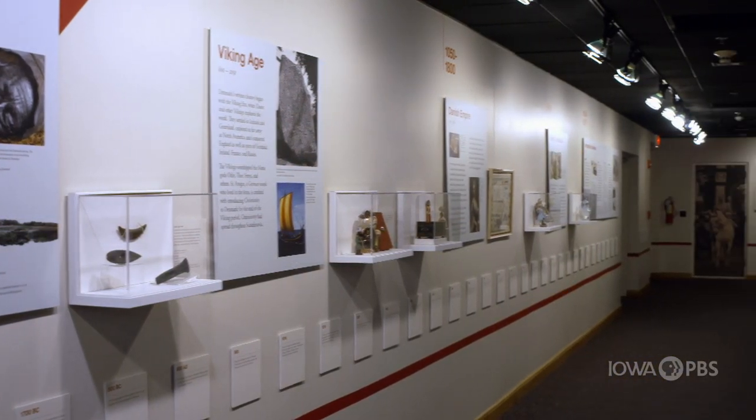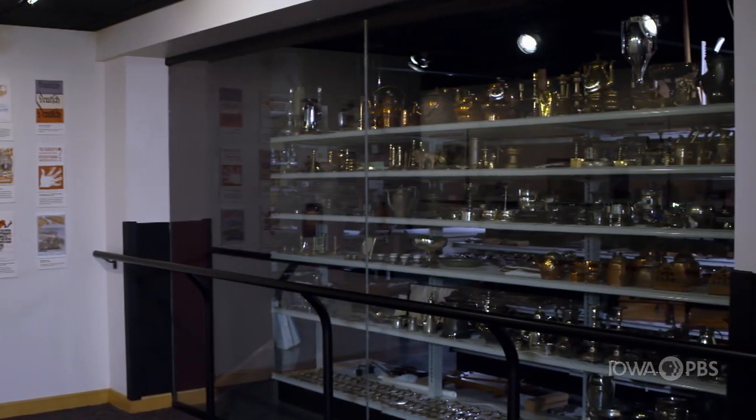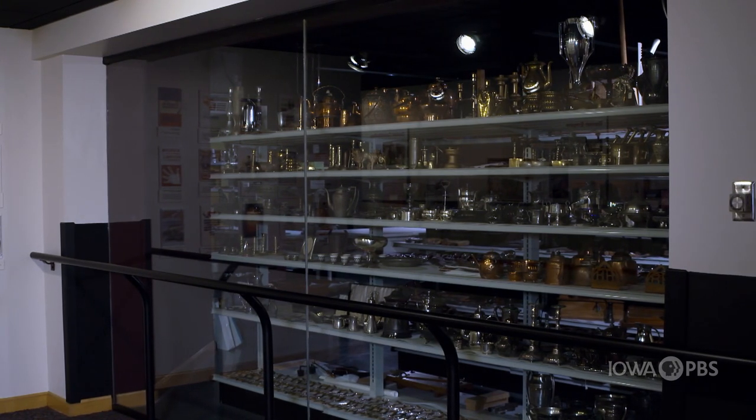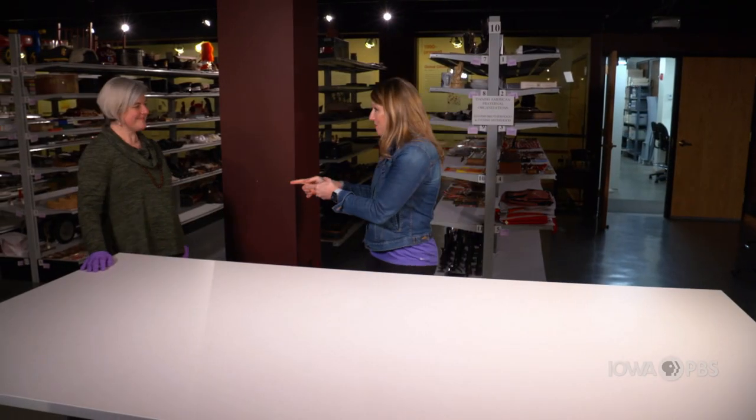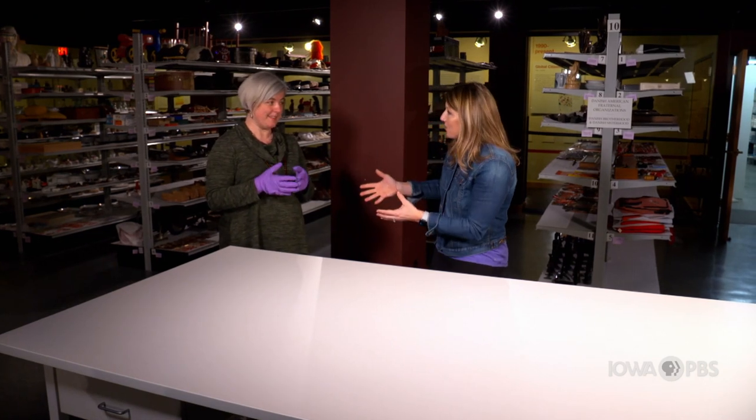This is a really special place inside the museum called Visual Storage. If you visit the museum, you don't get to come in here, but you can see everything through the windows from the outside. Tova is here with me and we're going to get to actually pick some of these things up and explore them a little bit. So what types of things are we going to see today?